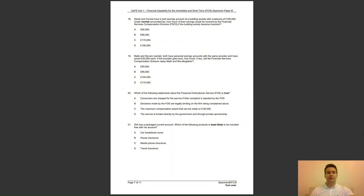Question 19: Malik and Nia are married. Both have a personal savings account with the same provider and have saved £50,000 each. If the provider goes bust, how much, if any, will the FSCS repay to Malik and Nia altogether? Is it A, £50,000; B, £85,000; C, £100,000; or D, £170,000? The answer to question 19 is C — they will receive £50,000 each, totalling £100,000.